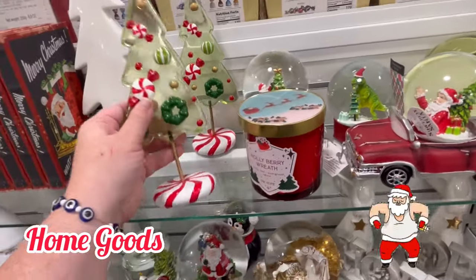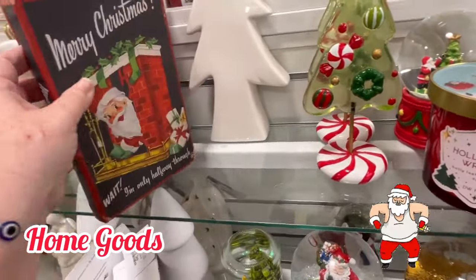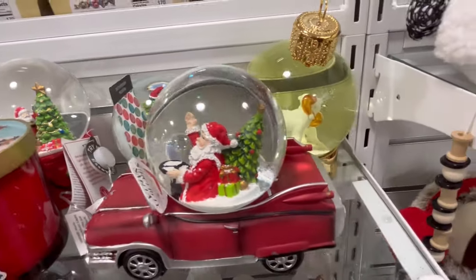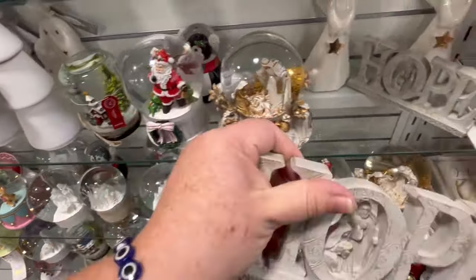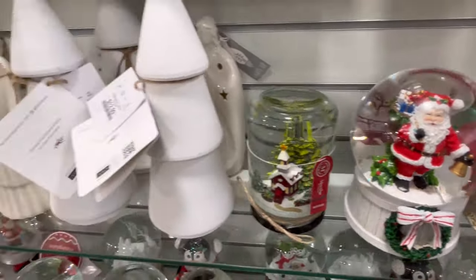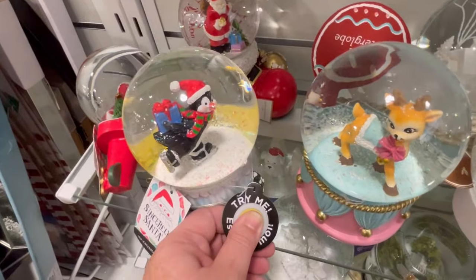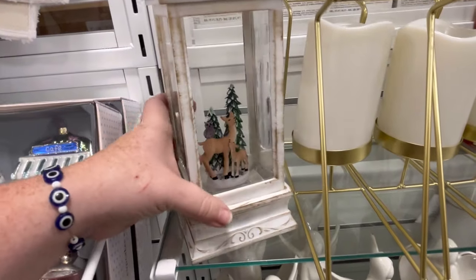And now I headed over to HomeGoods. We are checking out some of their great finds — they always have a ton of new stuff. These books were adorable — they're kind of like storage books as well. A little dino snow globe — the snow globes are adorable. 'Hope' — yeah, we're going to need some hope to get through this Christmas. Just kidding! We also have Santa, some beautiful angels, more snow globes with unique shapes. I do like that one lights up. This right here was so heavy — I was scared to pick it up.